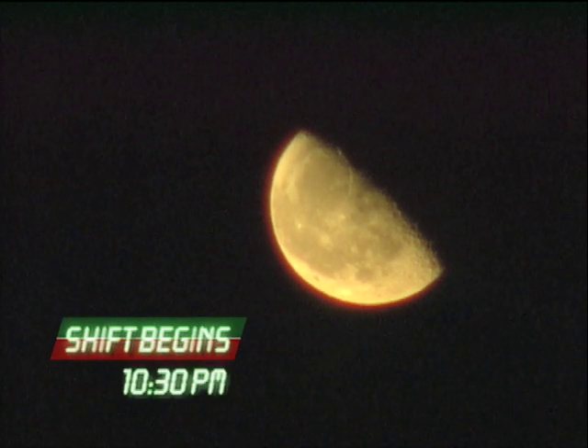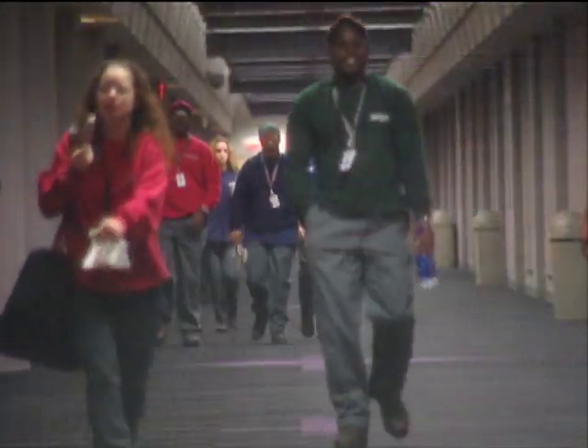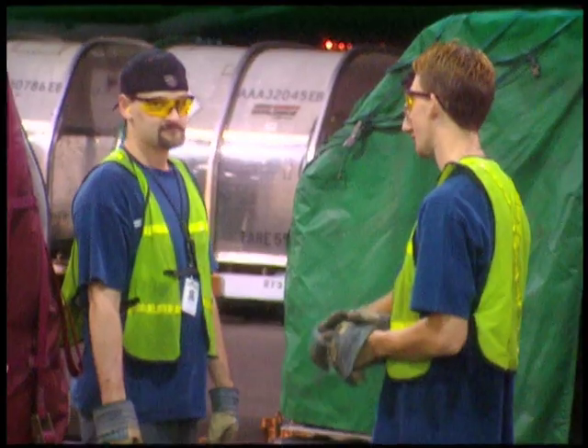At 10:30 p.m., the Emory staff begins to arrive. The hub employs over 2,500 people: aircraft support personnel, maintenance teams, and a regiment of specialized sort and ramp crews to make each night a success. With everyone in their places, the first planes begin to arrive just before midnight. Prime time is about to begin.